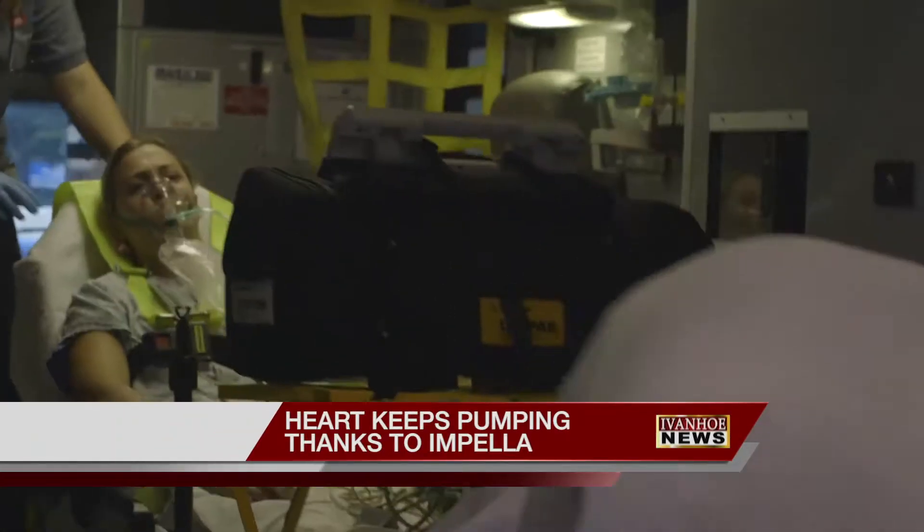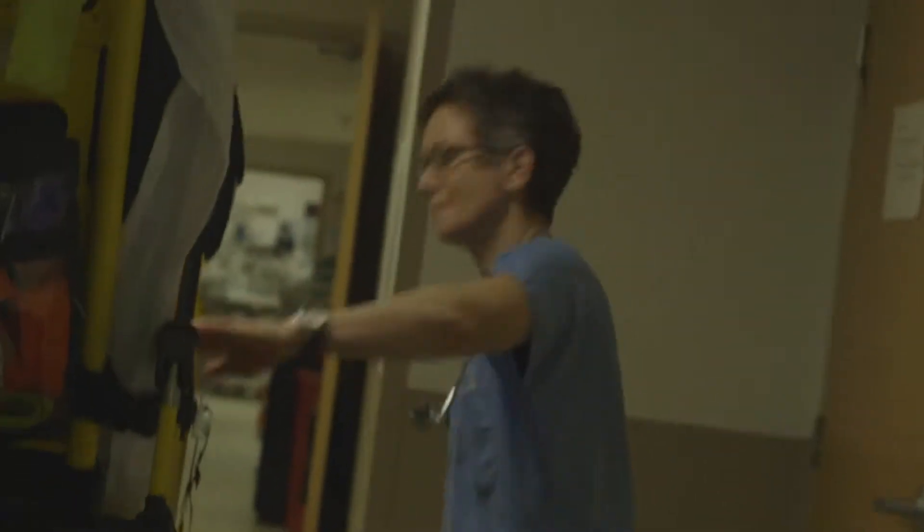Heart attack patients are at the greatest risk of losing their lives in the first critical minutes. If a patient is having a very severe heart attack, we are tasked with bringing the patient to the cath lab and having the artery open within 90 minutes. But what happens during those 90 minutes?